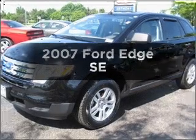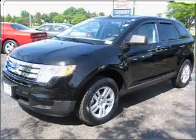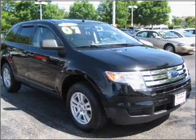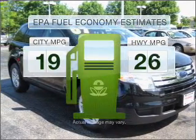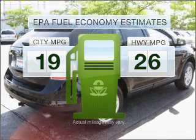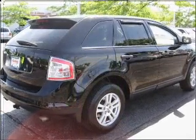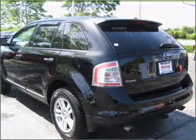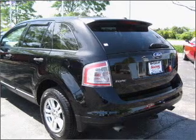Imagine yourself in this 2007 Ford Edge. Find everything you want in a ride under one roof with this vehicle. Optimize your fuel economy while saving money in the long term with the great miles per gallon offered in this vehicle, with a reliable six cylinder engine that responds smoothly to its six speed automatic transmission. Premium wheels lend a distinctive appearance.